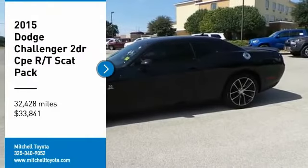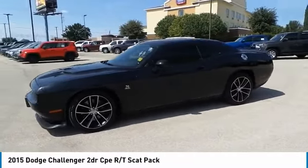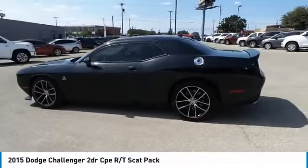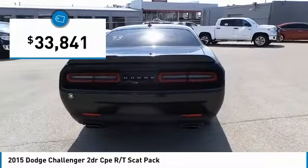Make a great choice today with the 2015 Challenger. Rated most appealing midsize sports car by J.D. Power & Associates, the Dodge Challenger delivers on style and performance. It's powerful, practical, and efficient, and is priced below $35,000.